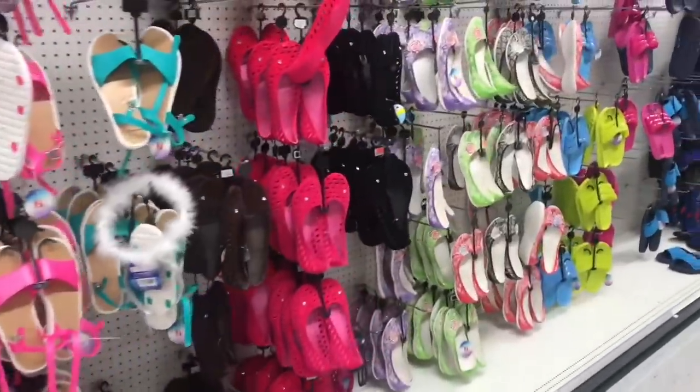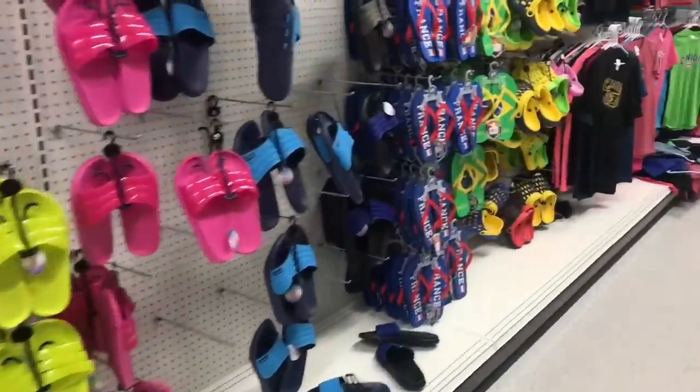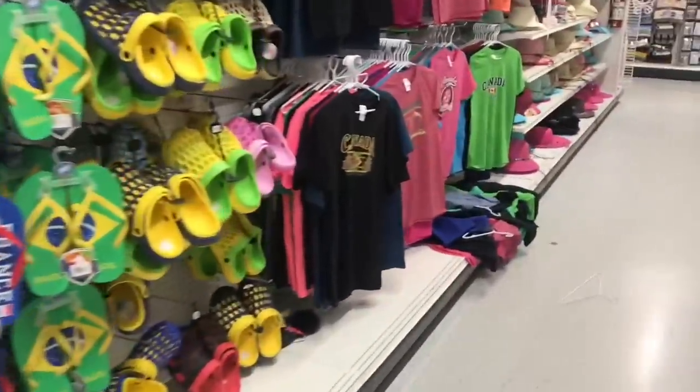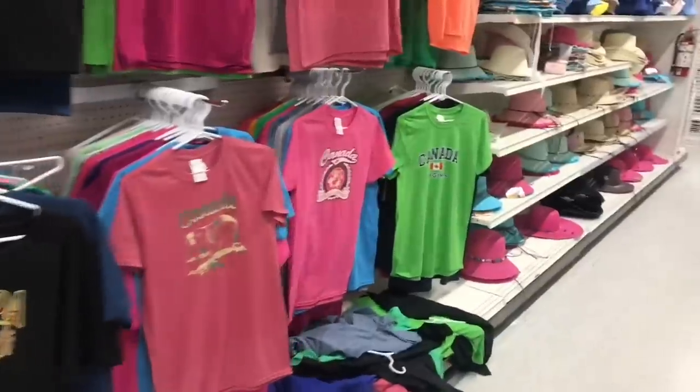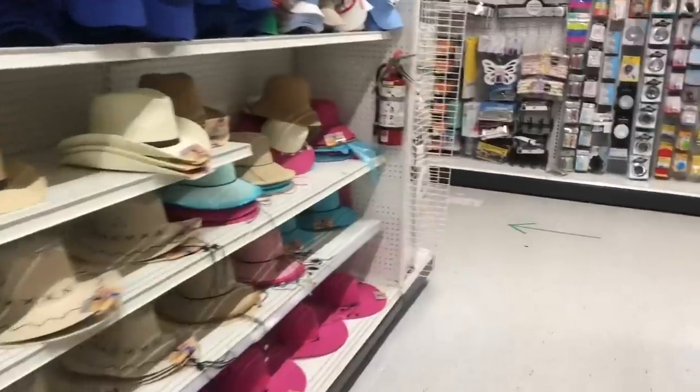I'm inside Dollar Store with More and I can see they still have some of their sandals, which I guess they keep year-round, maybe for indoor shoes. They also have their hats and some t-shirts.